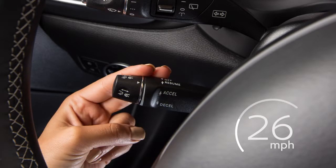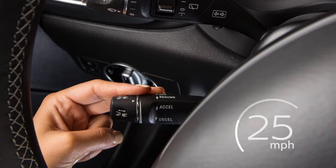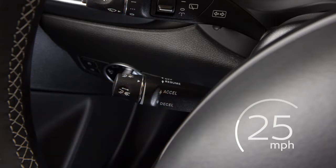If you wish to decrease the set speed, push this lever down until you feel resistance and release it. The set speed decreases by 1 mile per hour.